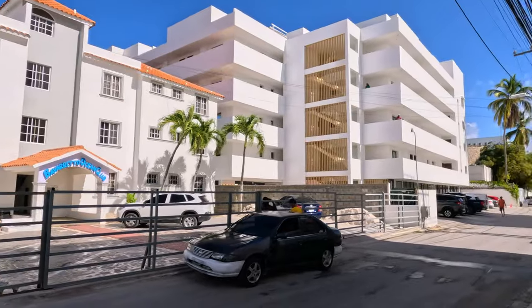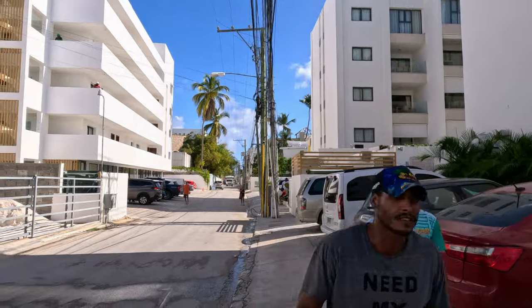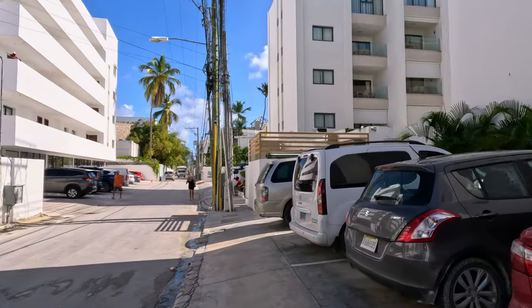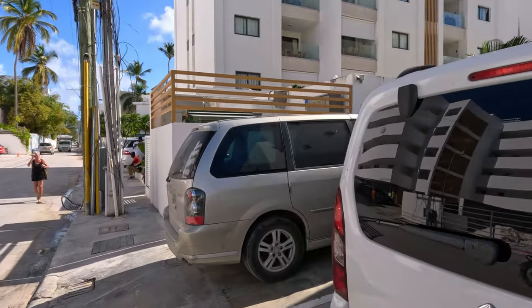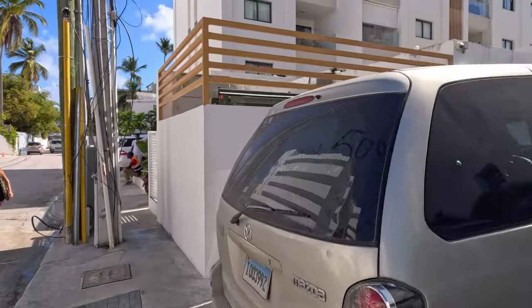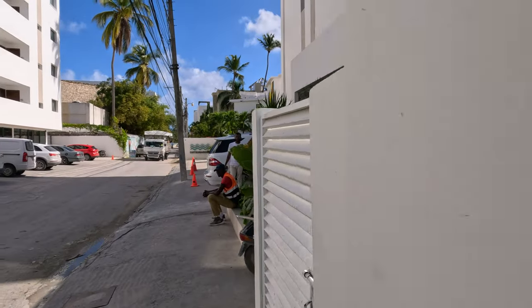Look at these new buildings going up — these are all condos you can rent right near the beach. Just wonderful to see the Dominican economy thriving and the country progressing. It just warms your heart.